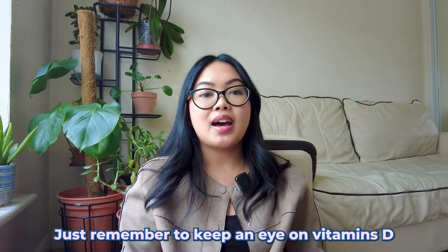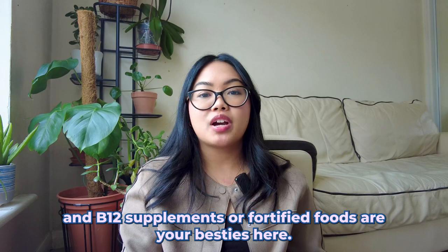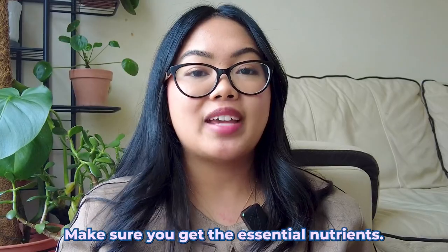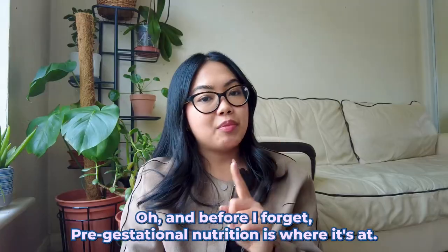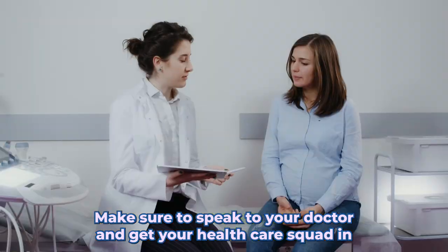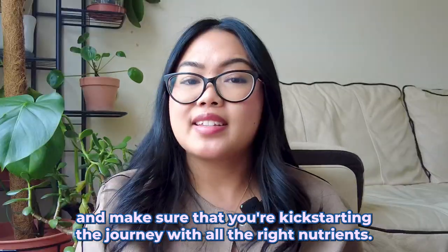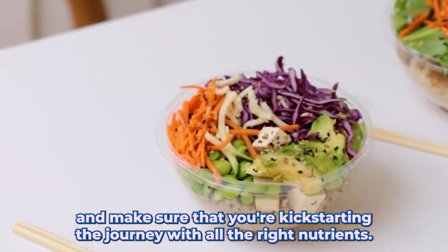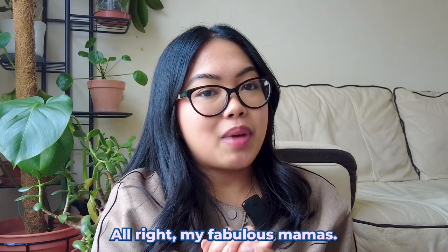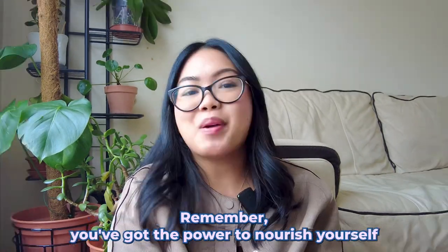If you're following a vegetarian or vegan diet during pregnancy, that's really great — just remember to keep an eye on vitamins D and B12; supplements or fortified foods are your best bet there. And before I forget, pre-gestational nutrition is where it's at. Make sure to speak to your doctor and get your healthcare team involved to kick-start your journey with all the right nutrients.